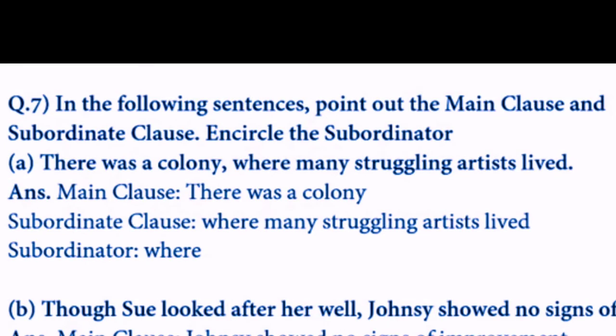In the following sentences, point out the main clause and subordinate clause, and encircle the subordinator. First sentence: 'There was a colony where many struggling artists lived.' Main clause: 'There was a colony.' Subordinate clause: 'where many struggling artists lived.' The subordinator is 'where' — a word that joins two clauses together.